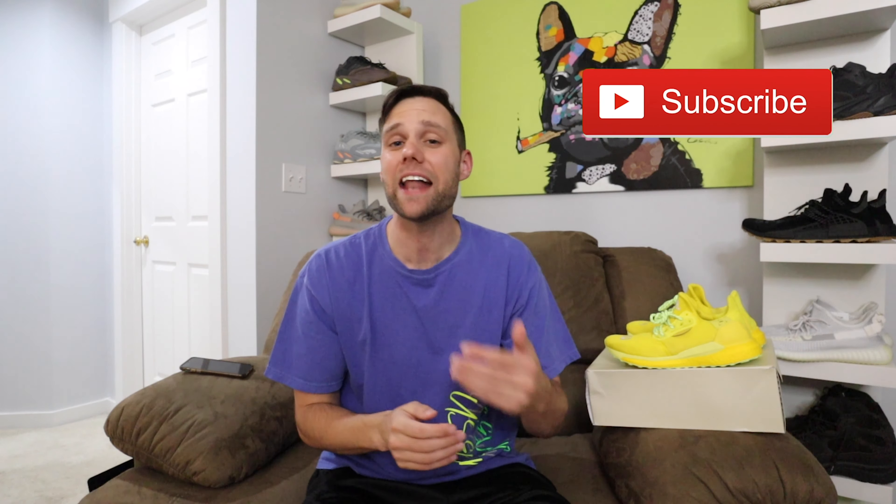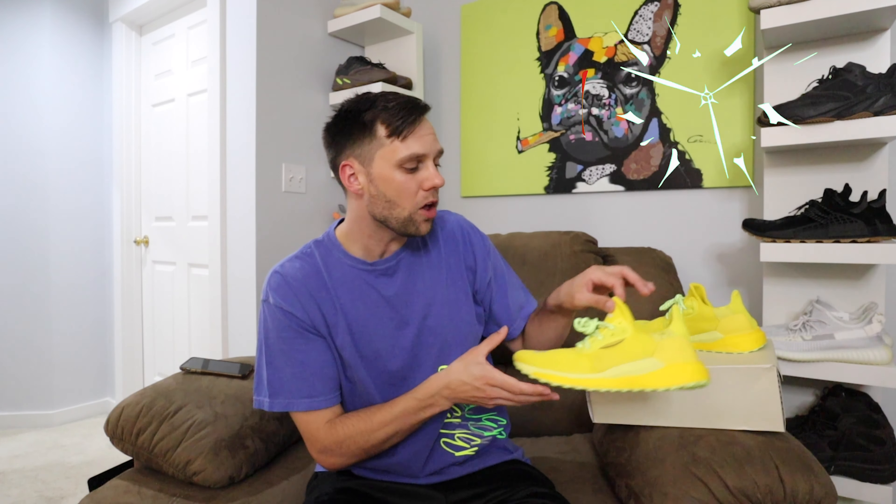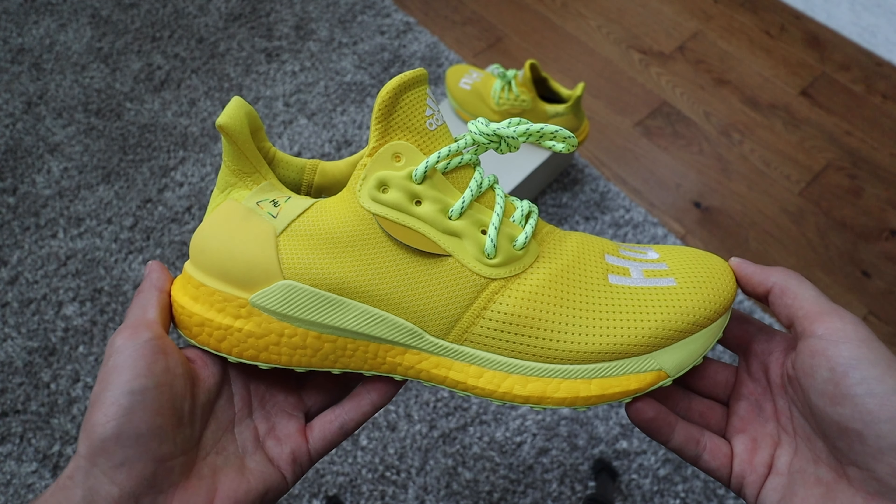What's going on everyone, my name is Roscoe and welcome to the channel. We're gonna take an early look at an upcoming Pharrell Solar Glide Hu. Now this colorway they're calling it yellow — I kind of wonder why — but I'm not sure if my camera is going to do this colorway any justice. It is extremely bright. I would say this is more of like a sunflower yellow, which is kind of cool, and it has different shades of yellow.